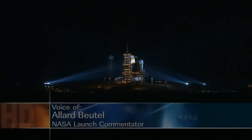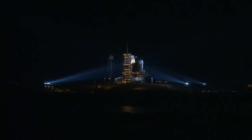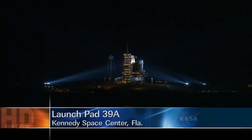This is Shuttle Launch Control at NASA's Kennedy Space Center in Florida at T-3 hours and holding. We are a little less than 5 hours and 15 minutes away from the launch of Space Shuttle Endeavour on its STS-130 mission to the International Space Station.